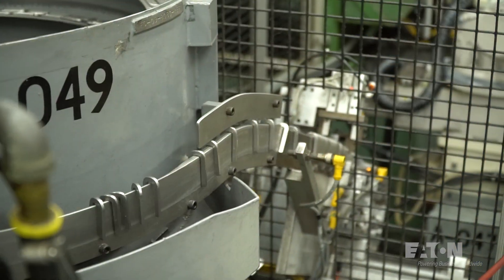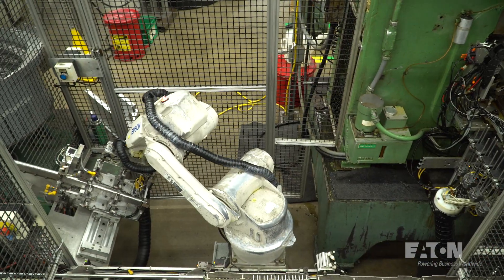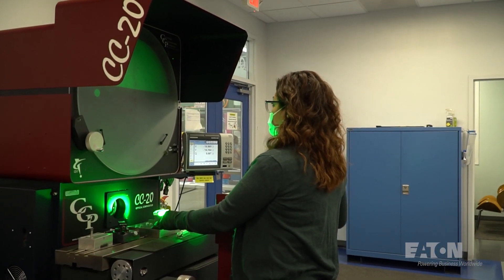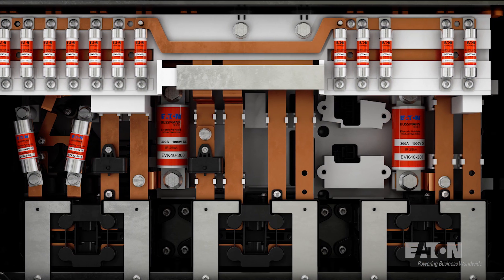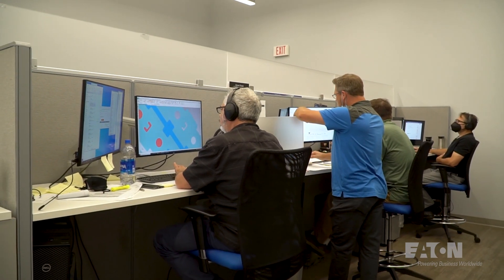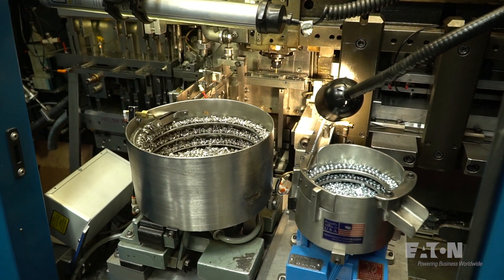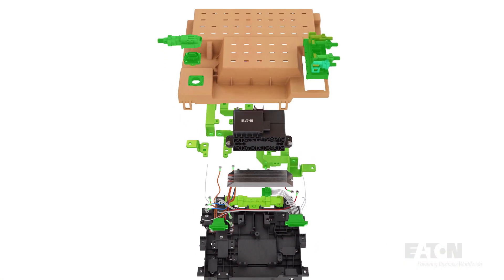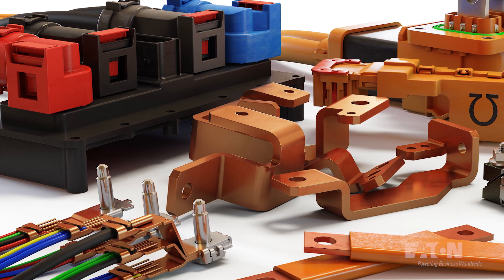What this allows us to do is really capture more value on our e-mobility products. It allows us to insource our own components at a lower cost. At the same time, it allows us to leverage Royal's capabilities upfront. In a lot of cases, when you're designing a component, you need that expertise as you're designing the power distribution box or the inverter. We can leverage Royal's capability to design smaller modules, higher performing devices, and provide solutions to our customers that meet higher performing requirements.